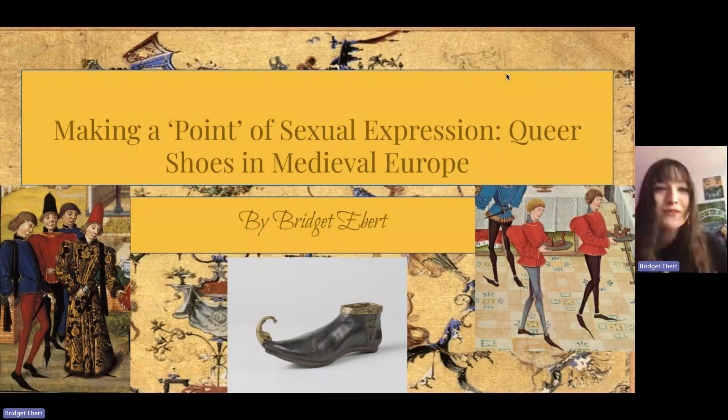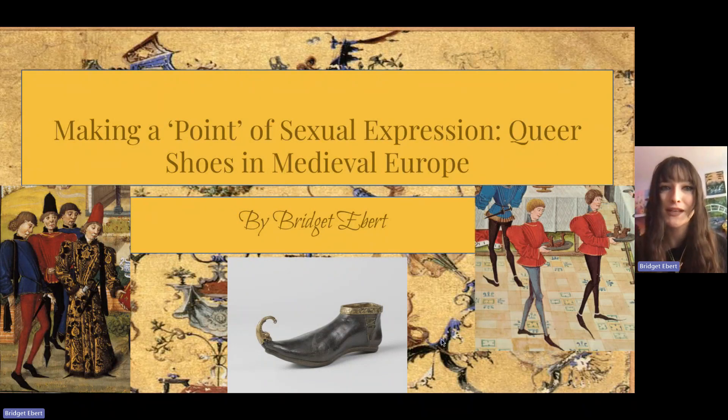Hello everyone and welcome to another video of the History of Fashion and Costume Design series. My name is Bridget and today we are going over queer shoes in medieval Europe. My title is 'Making a Point of Sexual Expression: Queer Shoes in Medieval Europe.'